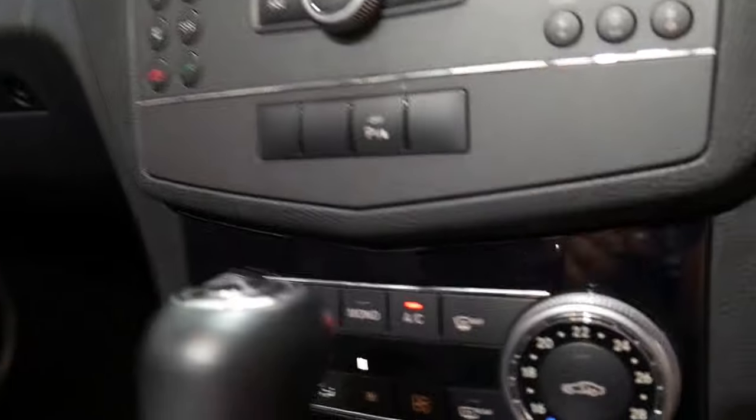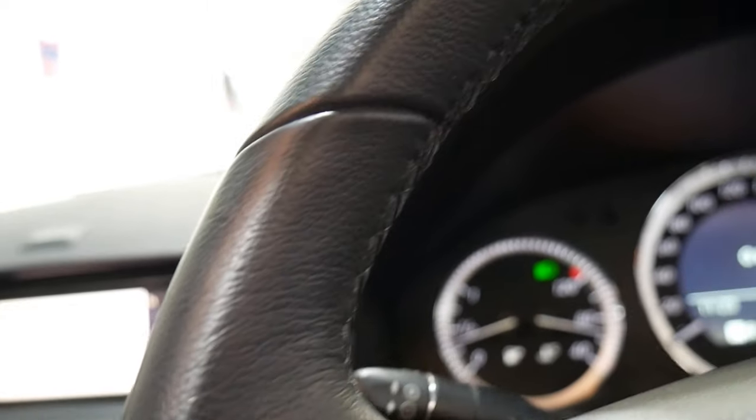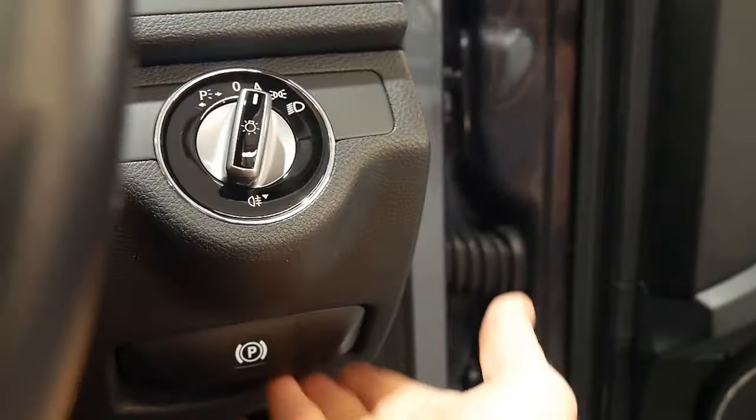Nice stereo. The Harman Kardon sound really is exceptionally good. The steering wheel's got no wear on it whatsoever. You've got things like automatic headlights, your park brake release, and automatic windscreen wipers.